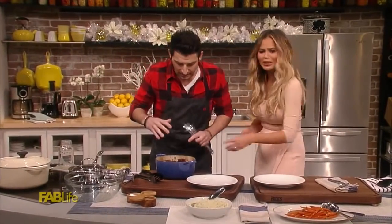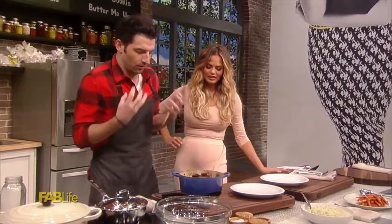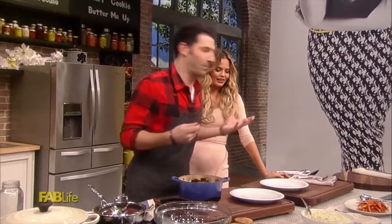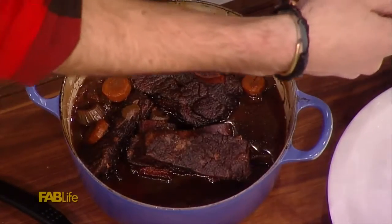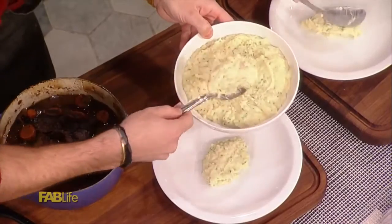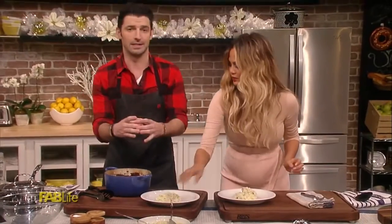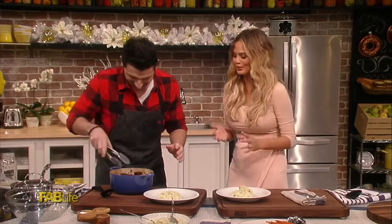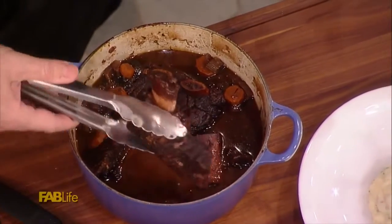Instagram is so important now. Look at this — it's braised, it's so good. So we have our potatoes — scoop of potatoes right in the middle. When all else fails when you're plating, just put everything in the center and stack it. The higher the better — and better for Instagram too, trust me.